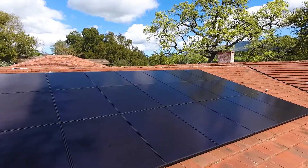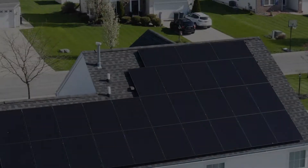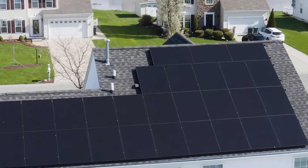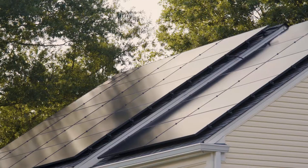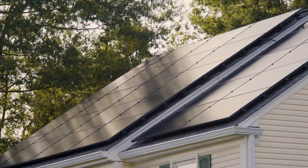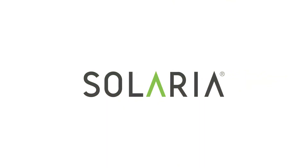Only one panel has the look you want. Only one panel gives you the power you need. Only one panel — the Power XT from Solaria — combines a 30-year product warranty with the most advanced solar technology.